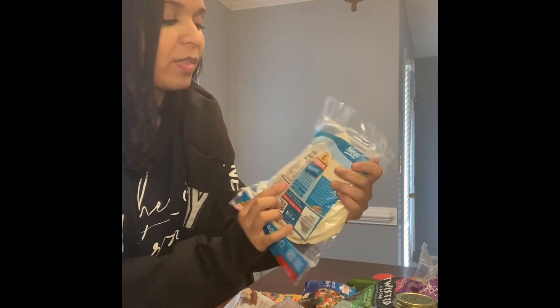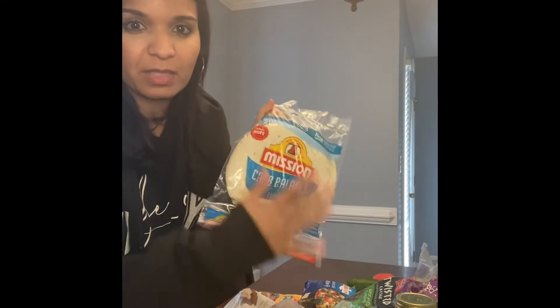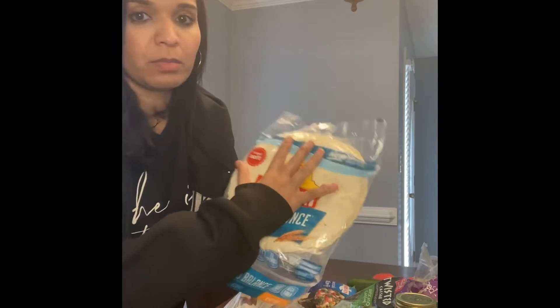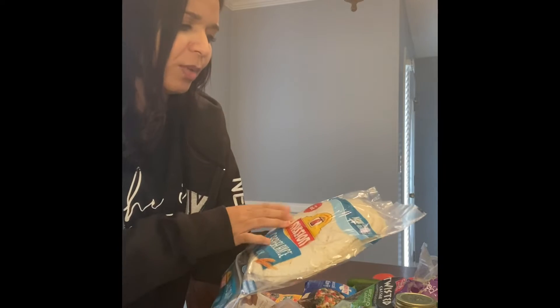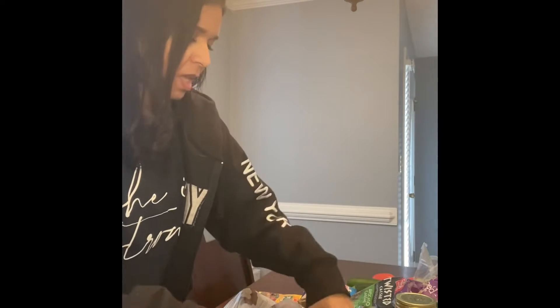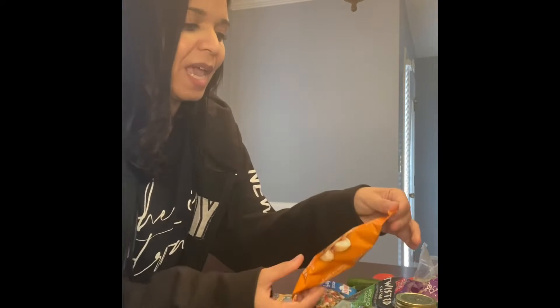I picked up these carb balance tortillas. For one of the smaller size it's 45 calories — it's about the size of my hand. The bigger ones are 70 calories for one, so I thought that's pretty low in calorie and I'm going to give these a try. I also got some medium salsa.